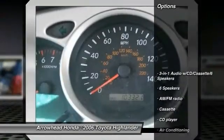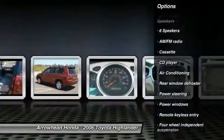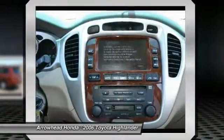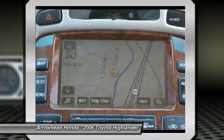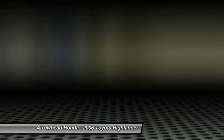Here are some of this vehicle's great options: traction control, dual airbags, air conditioning, power steering, four wheel disc brakes, electronic stability control, power windows, rear window defroster, AM FM CD player with six speakers. Come take a test drive today.